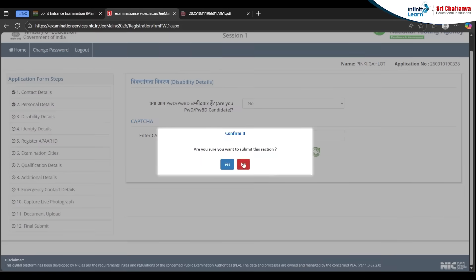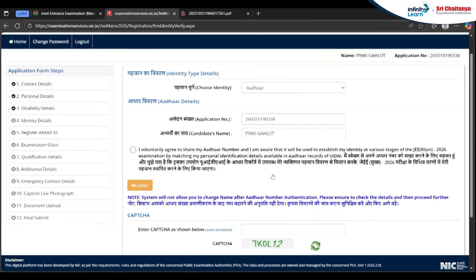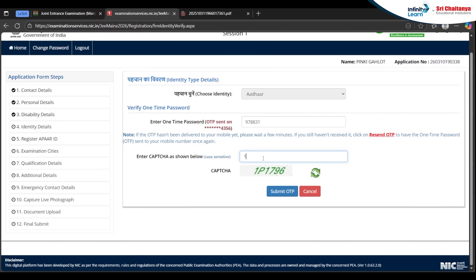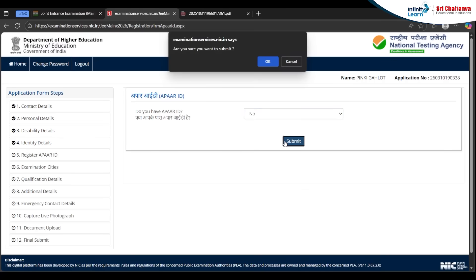Submit and proceed to the identity section. Choose your identity carefully — make sure every detail is filled correctly. You can pick any identity; I am picking Aadhaar. Verify this and write your Aadhaar number. Submit the OTP to verify. If you have an ABHA ID you can select yes, otherwise select no, and then click submit.